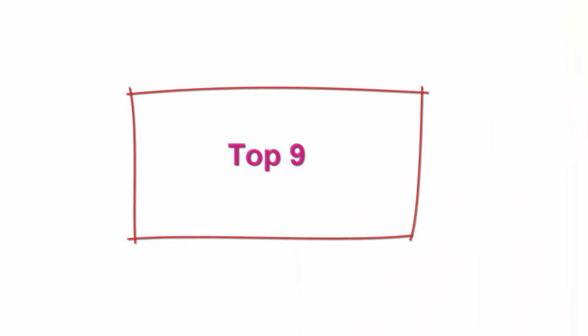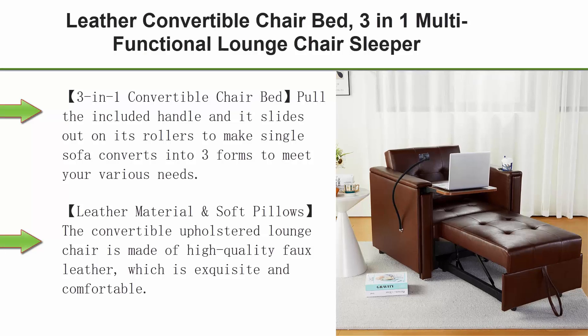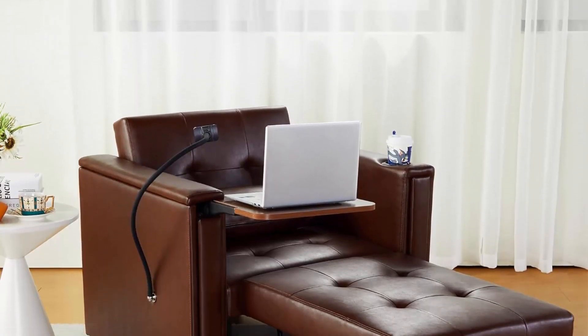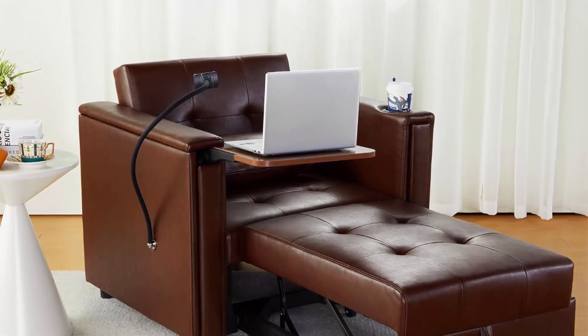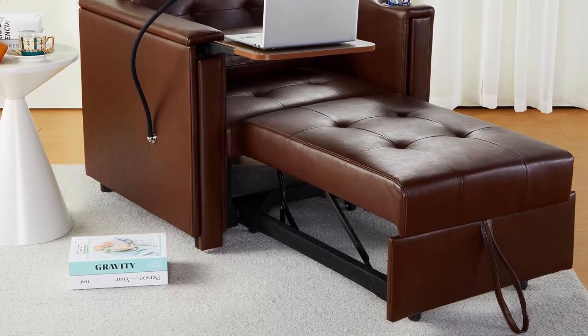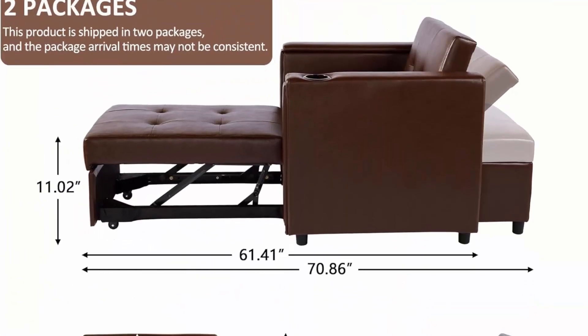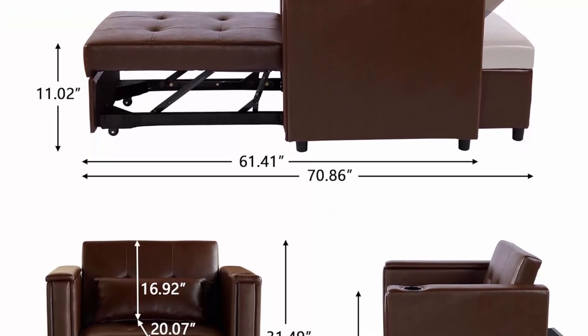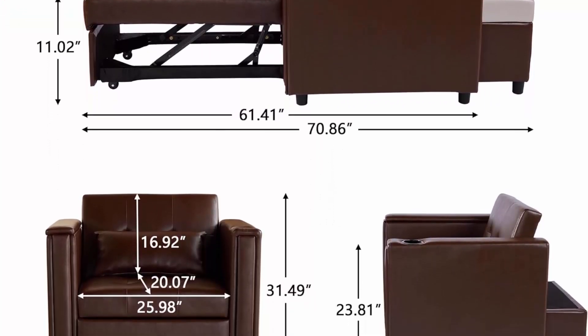Top 9: Leather Convertible Chair Bed, 3-in-1 Multi-Functional Lounge Chair Sleeper, Pull-Out Couch Guest Bed with Hidden Table and Adjustable Backrest for Living Room, Brown. Pull the included handle and it slides out on its rollers. The single sofa converts into three forms to meet various needs — easily and quickly converted into a sofa chair, recliner, or sleeper bed for small apartment, living room, studio, home office, and more.